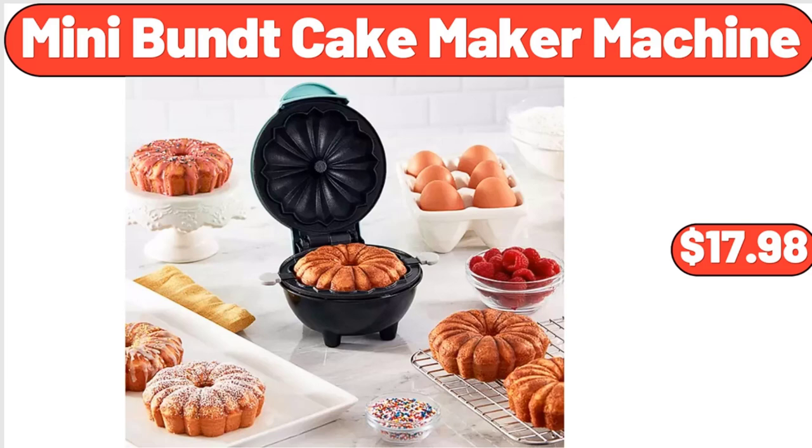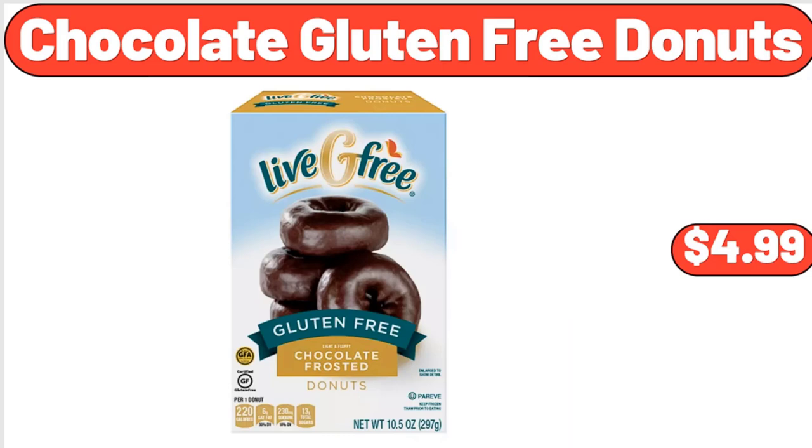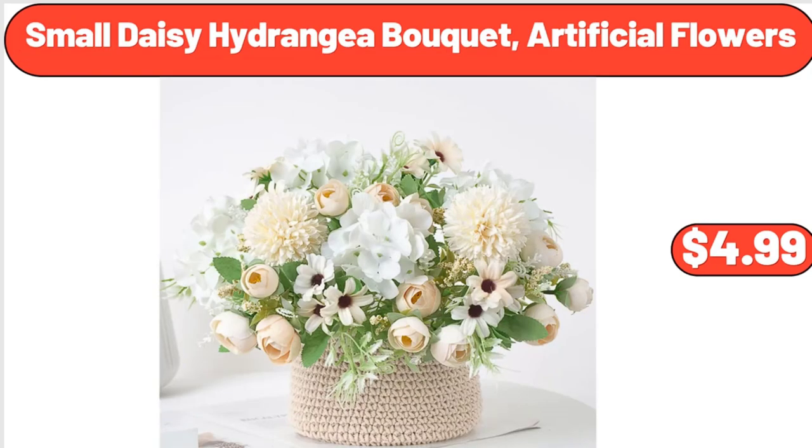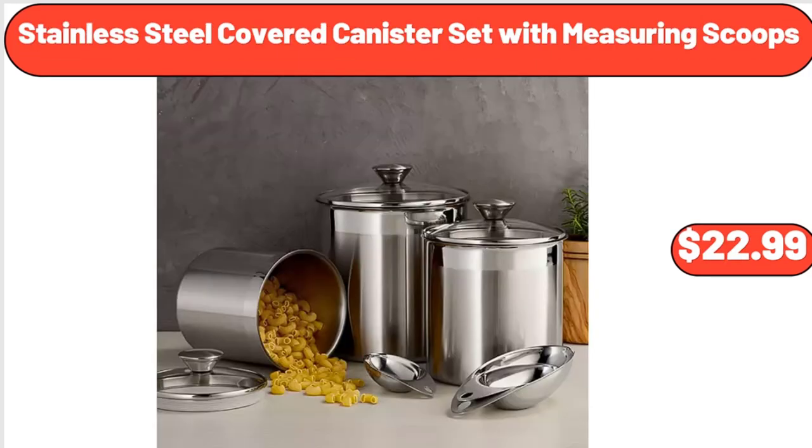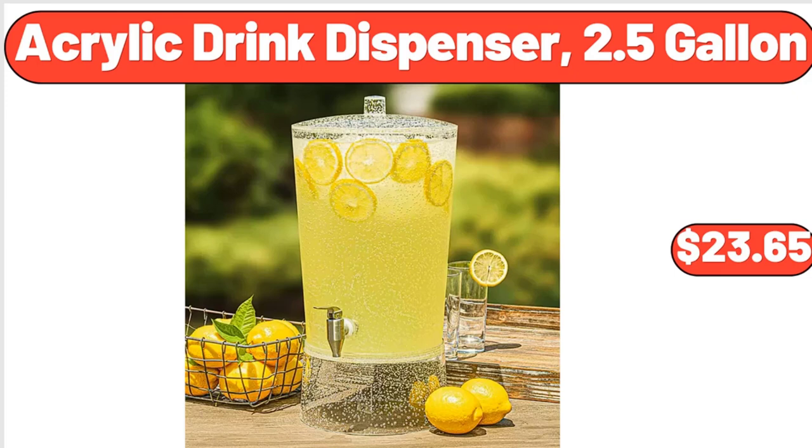Mini Bundt Cake Maker Machine, $17.98. Chocolate Gluten-Free Donuts, $4.99. Small Daisy Hydrangea Bouquet, Artificial Flowers, $4.99. Modern Wood Ladder Bookshelf, $94.99. Stainless Steel Covered Canister Set with Measuring Scoops, $22.99.